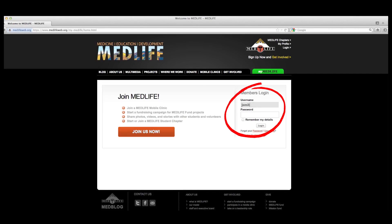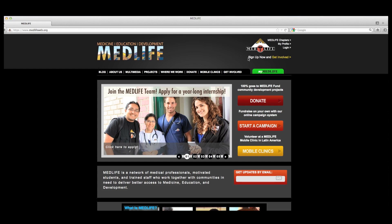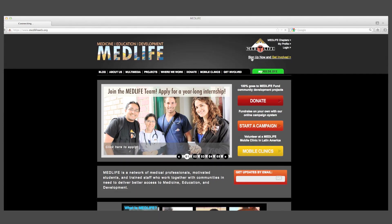First things first, you will need to create a unique user account that will serve as your personal tool to manage all things Medlife. Create your account in one step by clicking 'Sign Up Now and Get Involved' in the upper right-hand corner of our website.